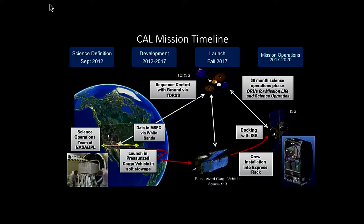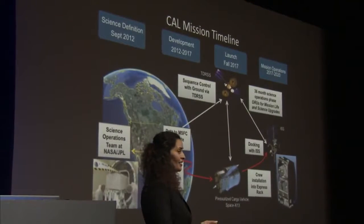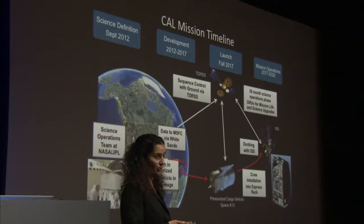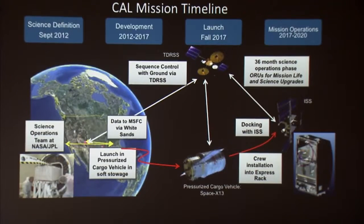Now I'm going to talk about the CAL Mission Timeline and Overview. Rob and I worked together on the proposal back in roughly April of 2012 — almost five years ago. From September 2012 through about 2016 we were in the detailed design and fabrication phase. The mission is currently in the hardware integration phase getting ready for launch operations. Once the instrument is completed, built, tested, and assembled, it will be launched in a pressurized cargo vehicle. Our mission is scheduled to go up on a SpaceX vehicle — a pressurized launch vehicle — so the payload always sees a shirt-sleeves environment in terms of pressure and temperature during launch.